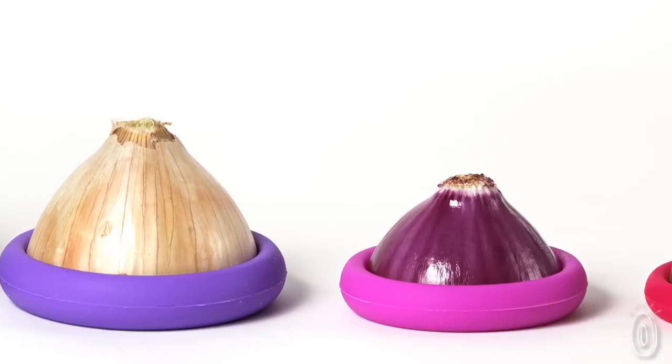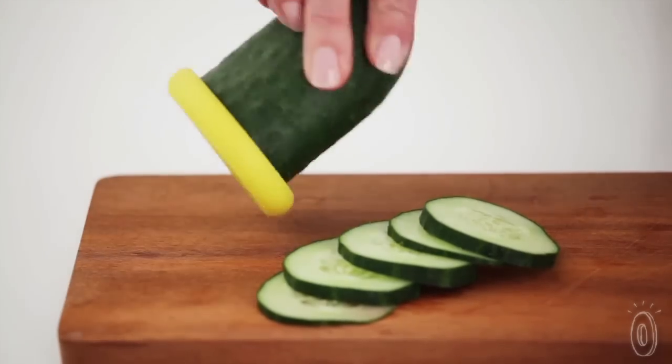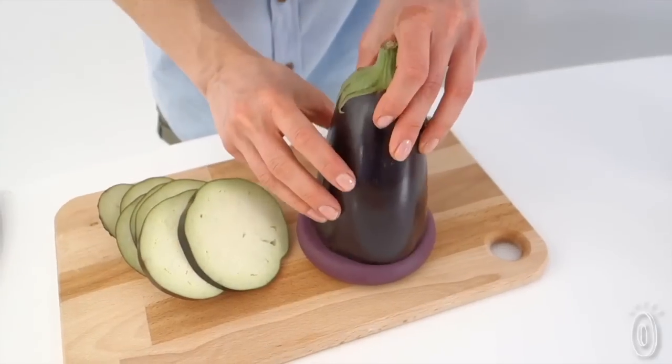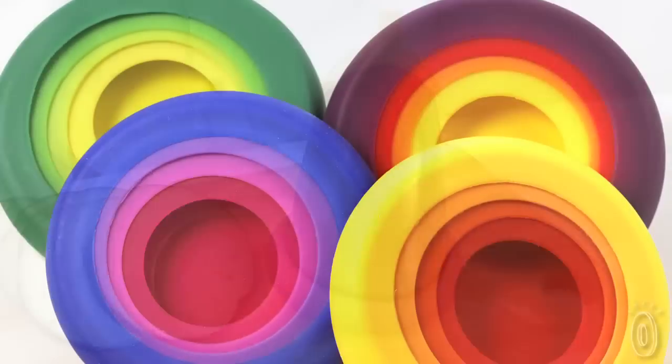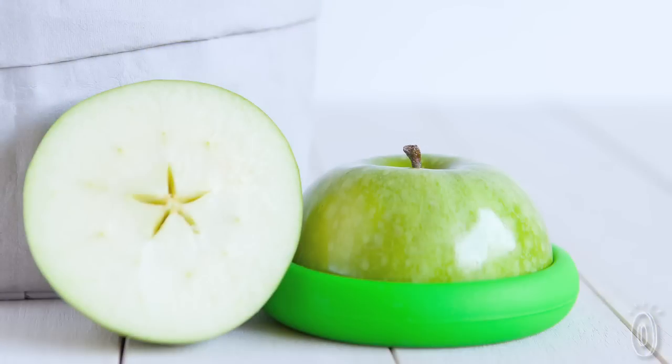They also provide several advantages over other storage ideas. The silicone seals snugly, just where you need it, meaning that the produce isn't suffocated by being inside a plastic bag. Food Huggers also come in four sizes, so you can achieve a tight fit and protect different sized fruits and veggies.